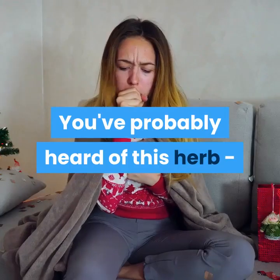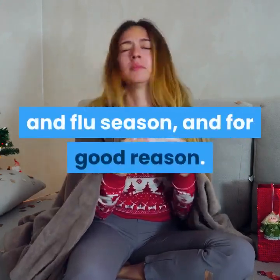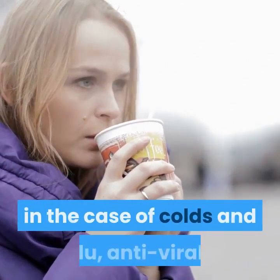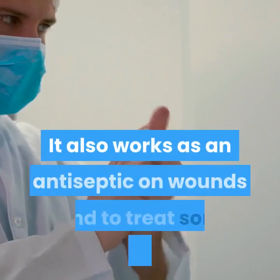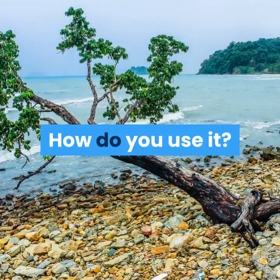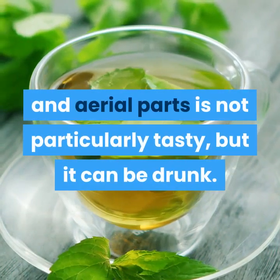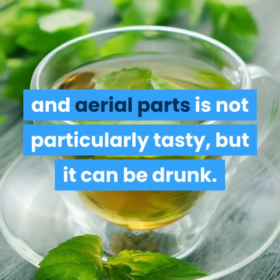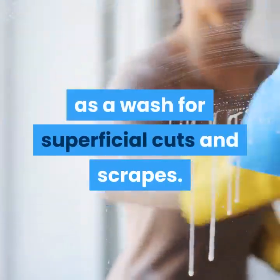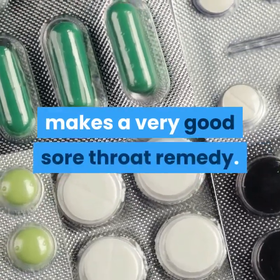2. Echinacea. You've probably heard of this herb — it's all over the place during cold and flu season, and for good reason. Echinacea is a powerful antibiotic and, in the case of colds and flu, antiviral. It also works as an antiseptic on wounds and to treat sore throats. Tea made from echinacea's roots and aerial parts is not particularly tasty, but it can be drunk. Such a tea can also be used as a wash for superficial cuts and scrapes. Echinacea tincture, diluted in warm water, makes a very good sore throat remedy.